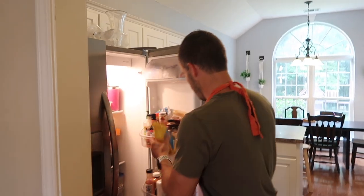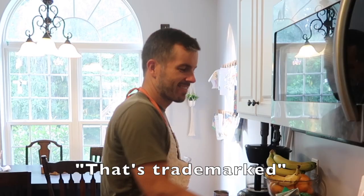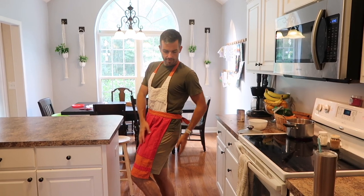Wow, look at that. You can see it right there — look at that beautiful bean footage. Show us that beautiful apron. Wow, it's really slimming on you.